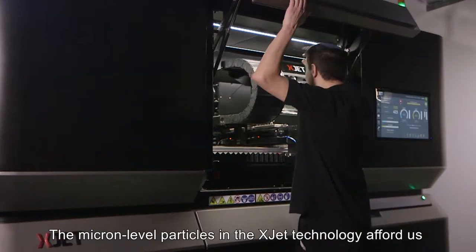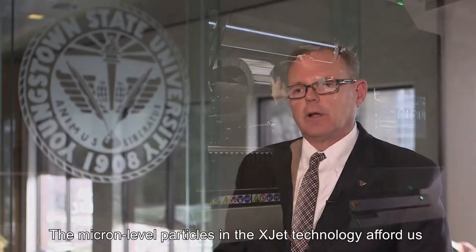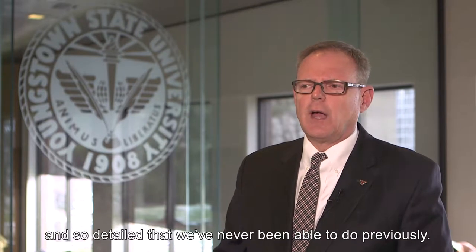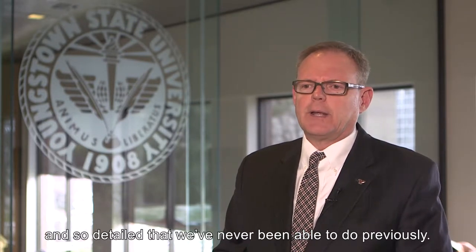The micron-level particles in the XJet technology afford us an opportunity to do products that are so precise and so detailed that we've never been able to do previously.